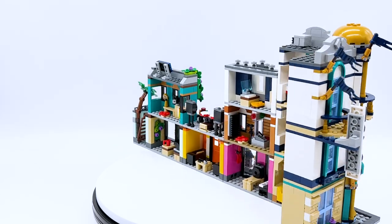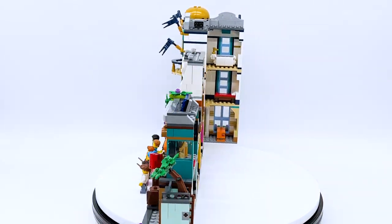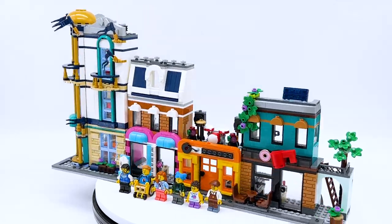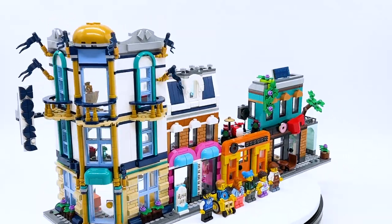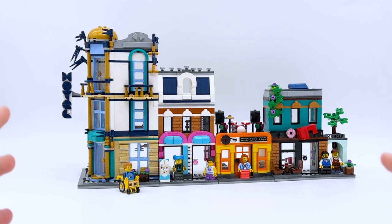This set was sent to me for review by the LEGO Group through the LEGO Ambassador Network, but all opinions expressed in this video are my own. This set is not officially released until August 1st, 2023, but it was sent to me early. This set is of course a Creator 3-in-1 set, meaning there are three separate builds.